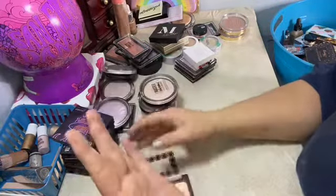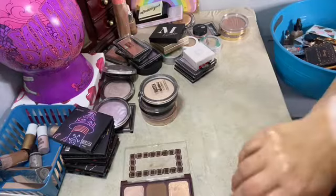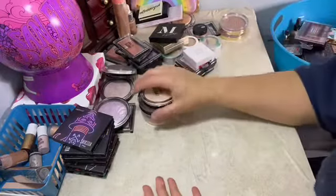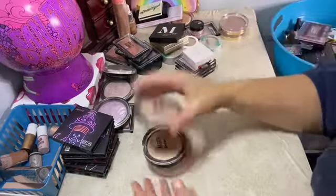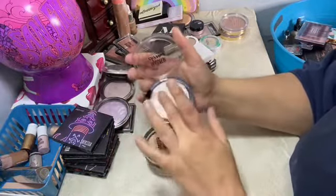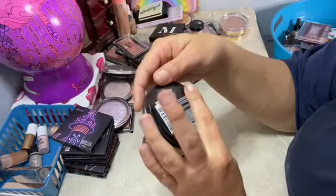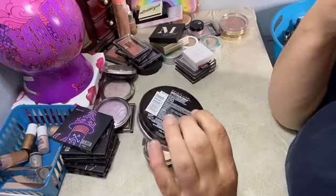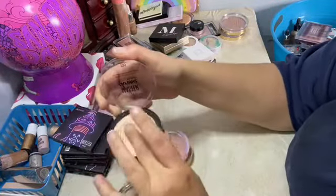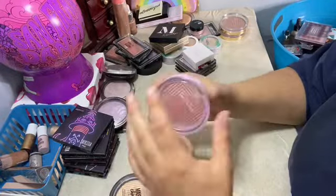Moving on — this is my only CoverGirl one. It's got two shades for highlight and it smells like chocolate and it's got a bronzer shade. So it's a good like face palette, and it's my only one so I basically gotta keep it. Master Chrome by Maybelline — these are my favorites, drugstore ones from Walmart. I believe this one is 250, this one is 100.